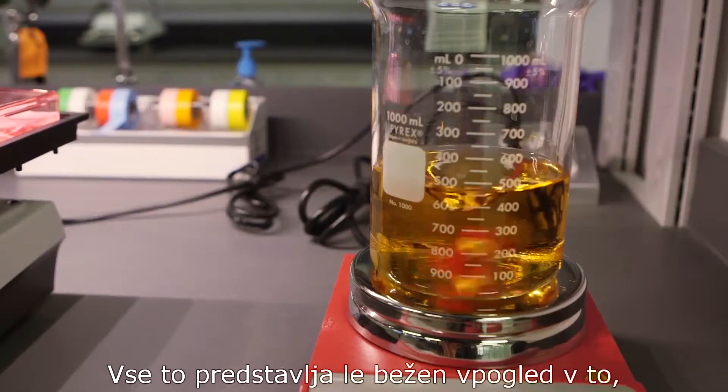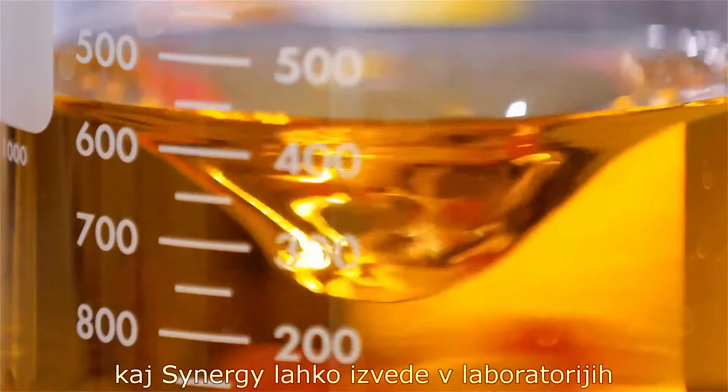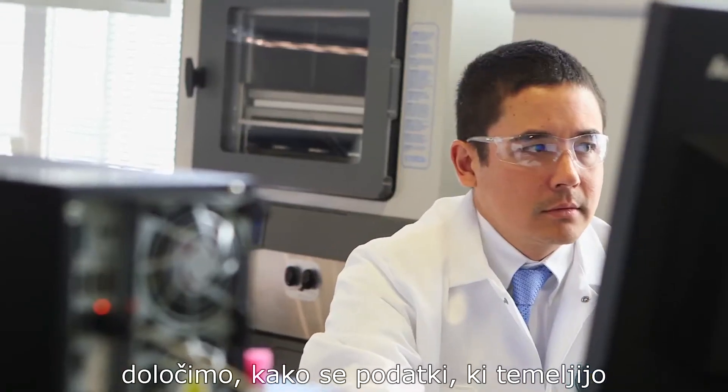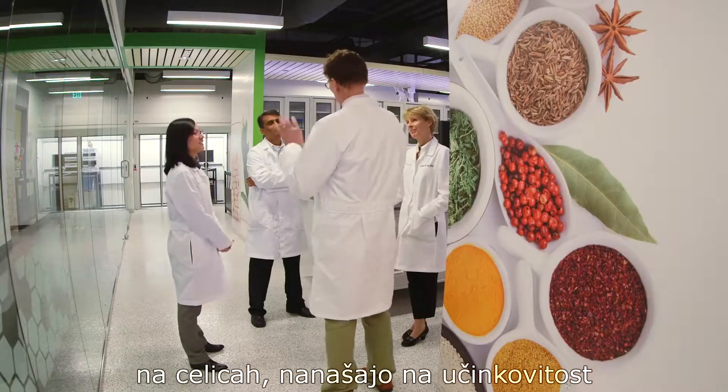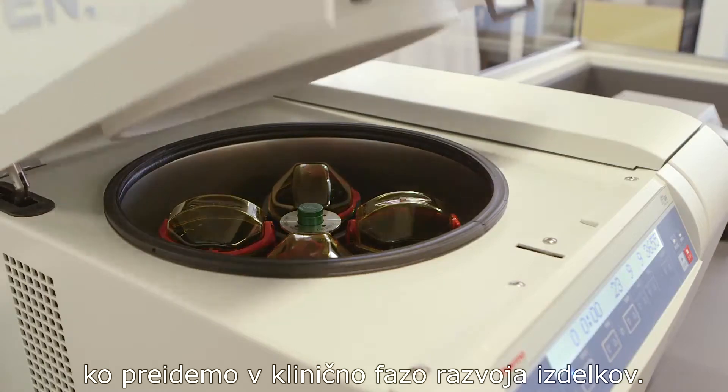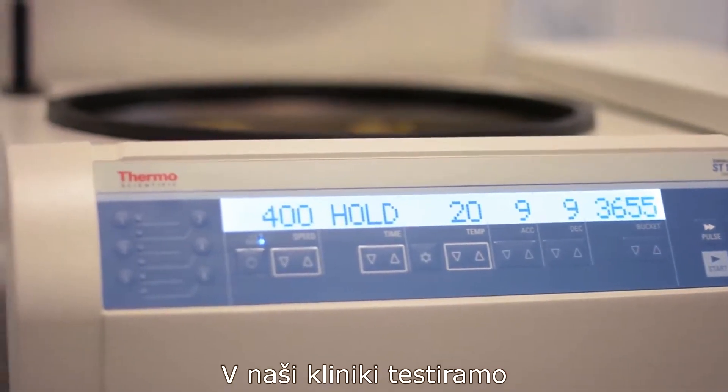This is just a glimpse of what Synergy can do within our innovation laboratories. From this research, we then begin to determine how this cell-based information translates to efficacy in humans. To fully understand this, we then move into the clinical phase of product development.